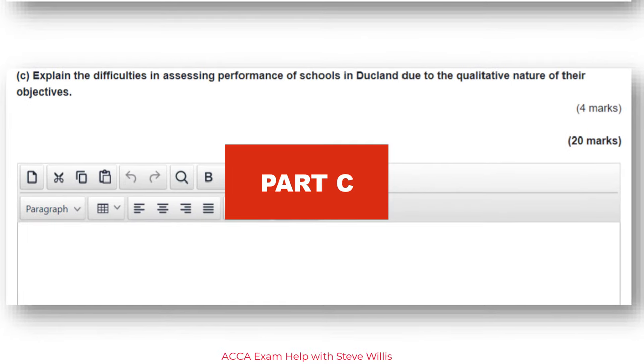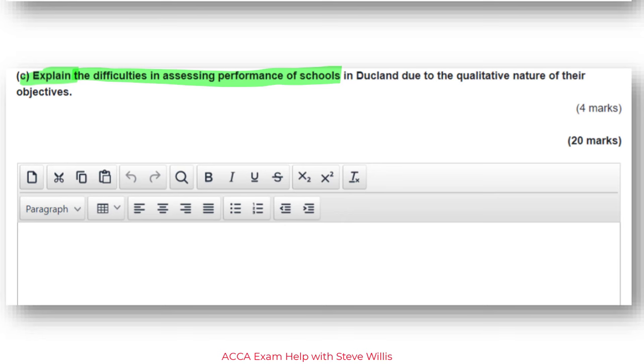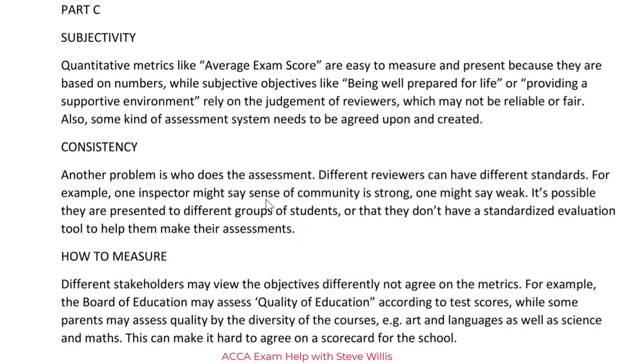Coming to the last part of the question — again, the verb is 'explain.' You've got to use sentences; it's not 'briefly outline.' The task is to explain difficulties in assessing performance of schools in Duckland due to the qualitative nature of their objectives — four marks. This is the same approach as Part A: explaining takes full sentences, four marks means four ideas, one idea takes several sentences. Structure your answer — before you write, make a plan. Check out my answer: I'm using signposting here.